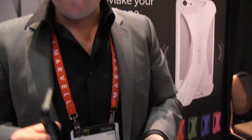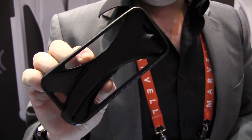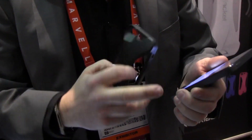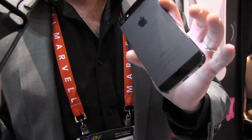My name is Jason Sift and I'm from Cubix Lab. We made a case that amplifies your iPhone by two times. I'm using no electronics, no power — it just snaps on. Here it is with normal, no case on it.